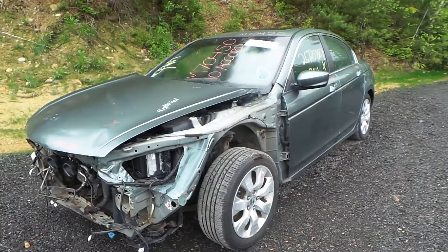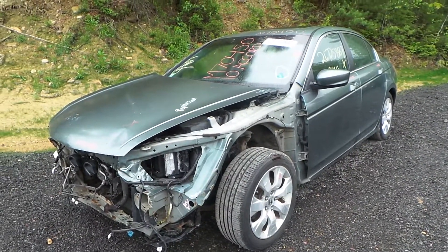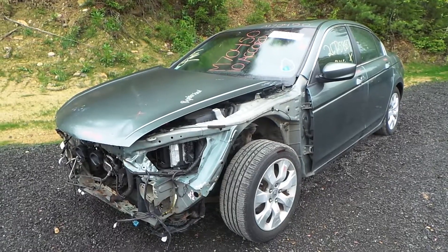Hi, this is Alex with New England Auto and Truck Recyclers and today we are parting out a 2010 Honda Accord, stock number M70450.